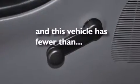Four-wheel disc brakes with ABS, solar tinted glass, and this vehicle has less than 14,000 miles.